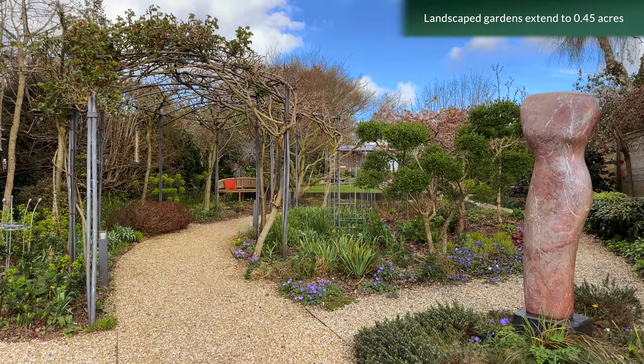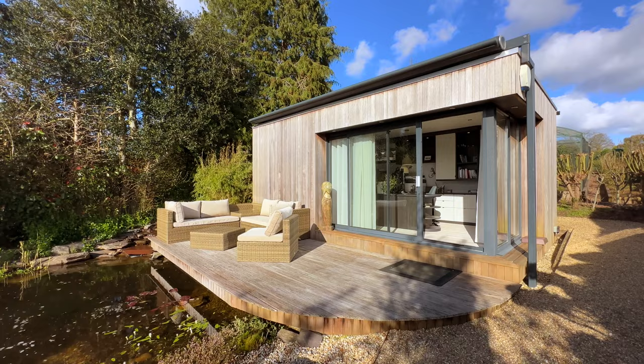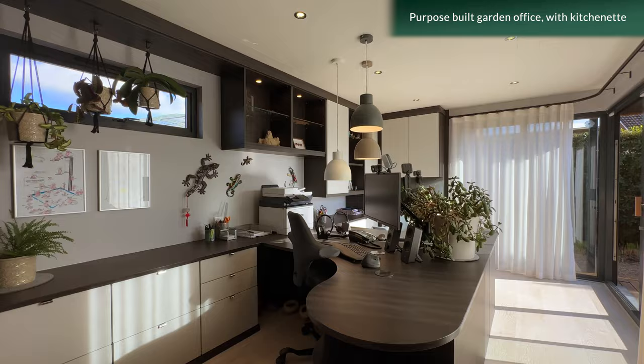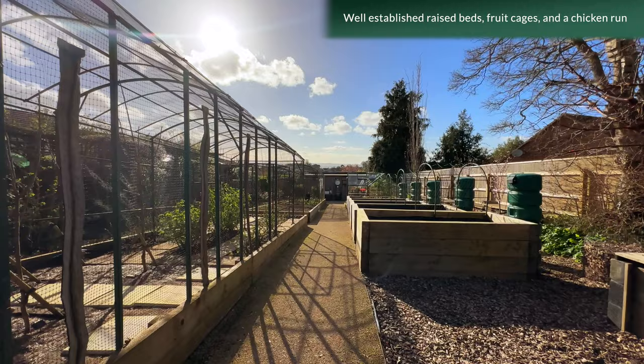The rear gardens are stunning, extending to 0.45 acres. There's a path leading through the garden to a gravelled seating area and a Japanese wildlife pond with a UV filtration system. Here there's a purpose-built garden office with kitchenette, which has a raised decked area with an electric awning and views across the village.